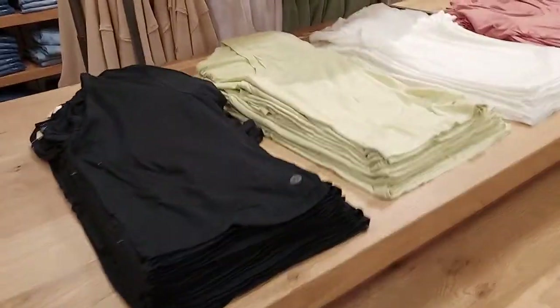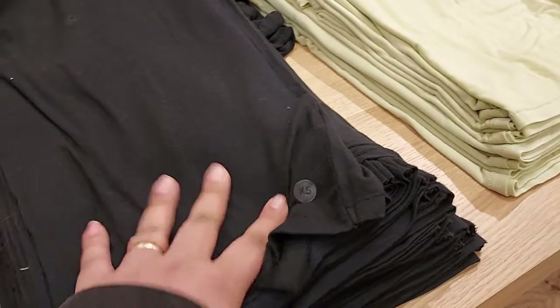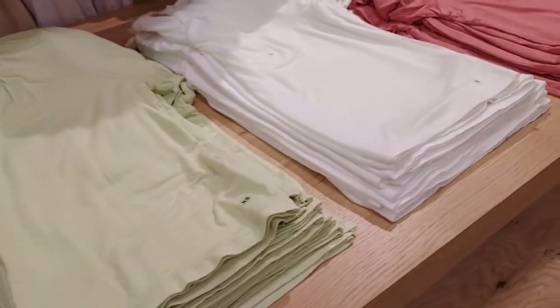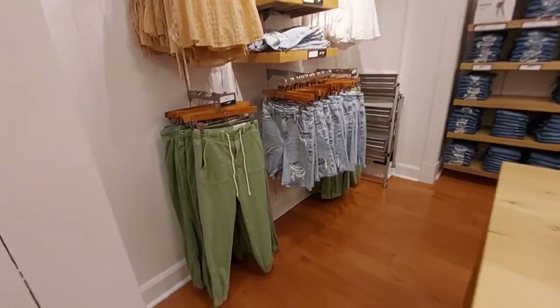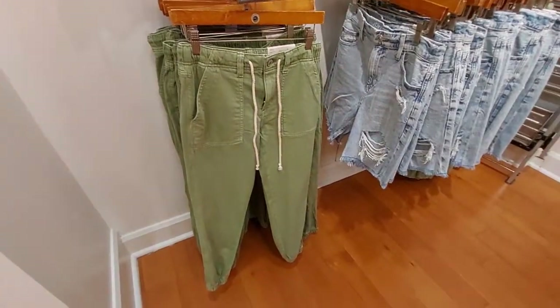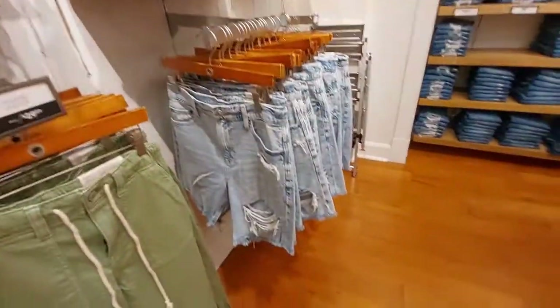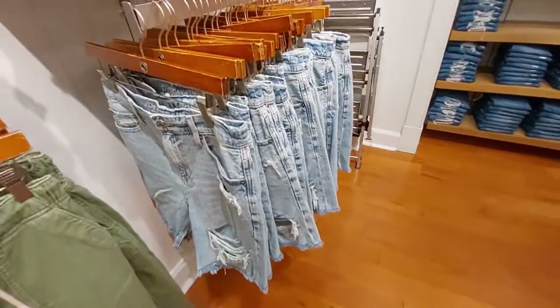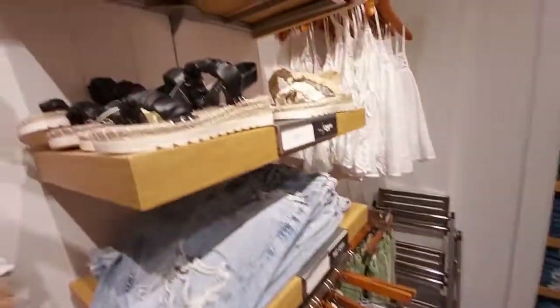These tees are $15 — very soft material, very nice, in different colors. I'm gonna check out these ones. These tom girl joggers are $30, the tanks are $15. The skater shorts are 50% off, buy one get one 50% off. These shoes here too.